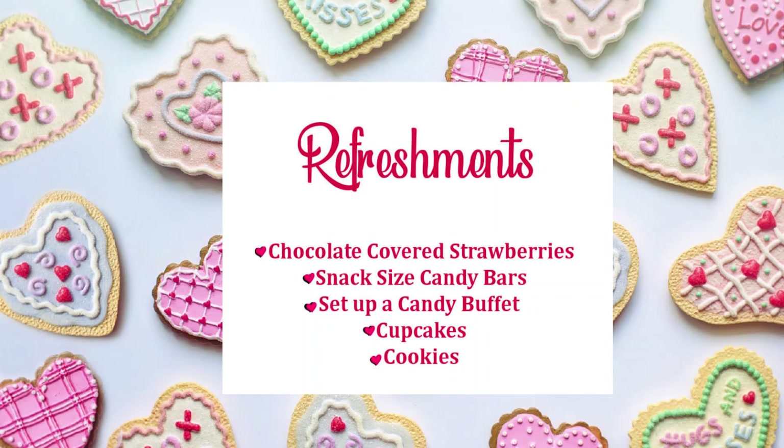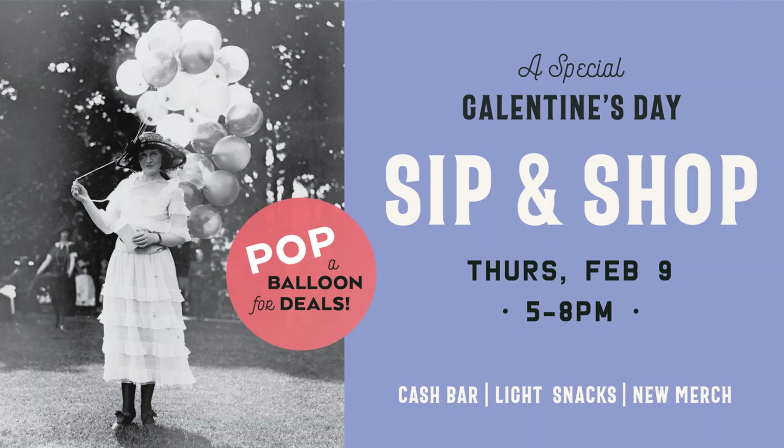One of the things that many shops do is an event called Galentine's Day, and it doesn't have to be crazy elaborate. You can just have finger foods and some snacks like I've listed here. A lot of places use different names — like this one is Galentine's Day Sip and Shop. And then I've seen them just called Sip and Shop. This one is for the Hill Antique Market in St. Louis, Missouri.